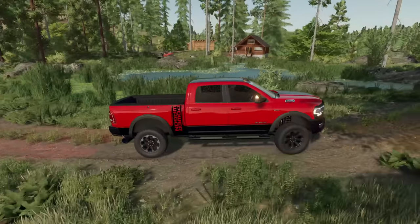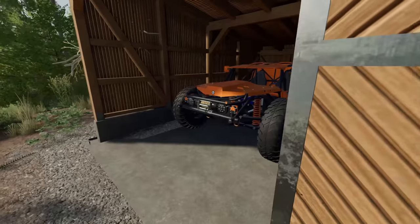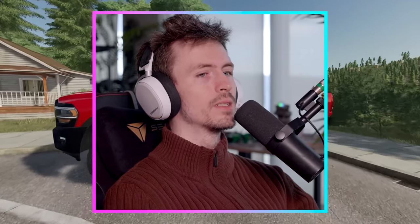On top of this mountain sits an abandoned cabin. Let's go clean it up and see what we can find. If you guys enjoy this barn find video and you want to see more, let me know in the comments down below.